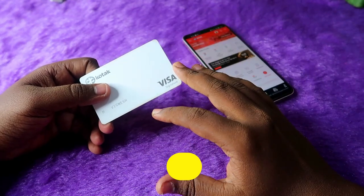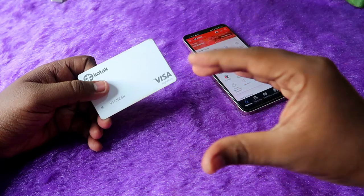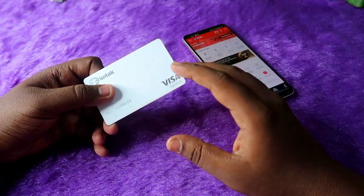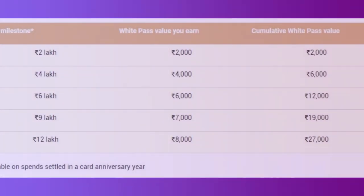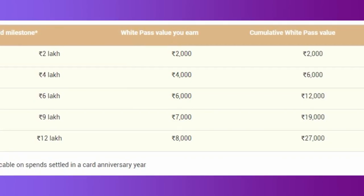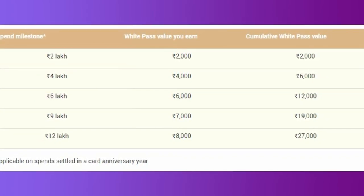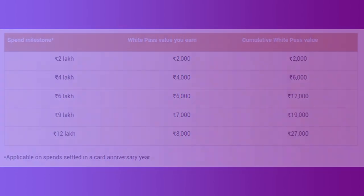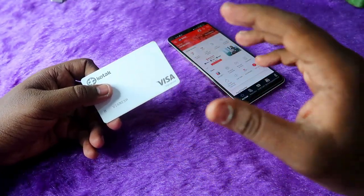The Kotak White Credit Card is different from other Kotak credit cards, so the rewards are not like other Kotak reward points. For the Kotak White Credit Card, the reward points come in the form of White Pass. You will get 27,000 worth of White Pass on this card. Based on your spendings — I've shown the chart here — the White Pass will be delivered to you within that annual period.